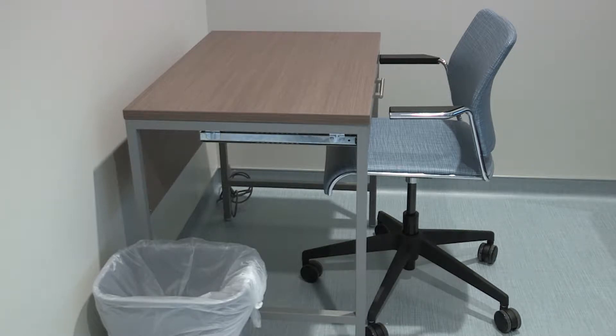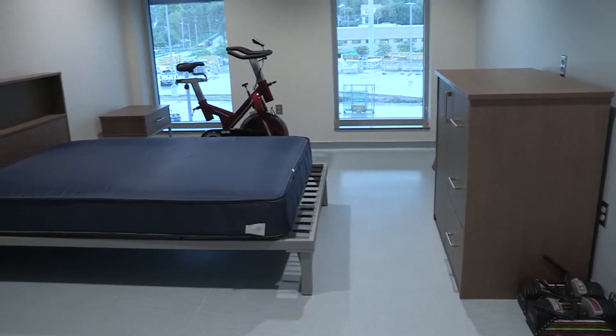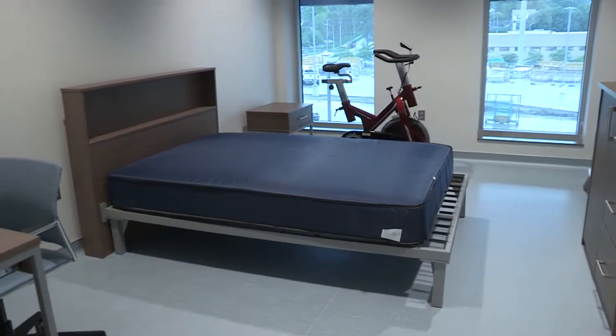In the event we ever had to activate them for purposes of quarantine, are we ready? Yes, we are very ready.